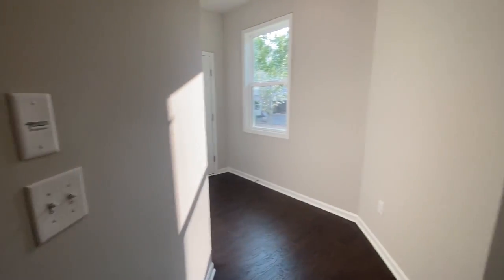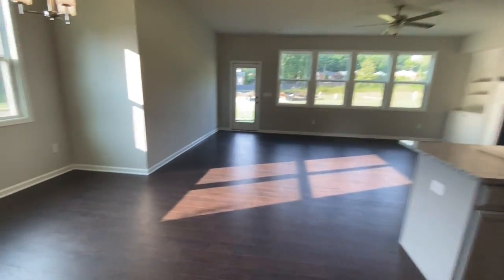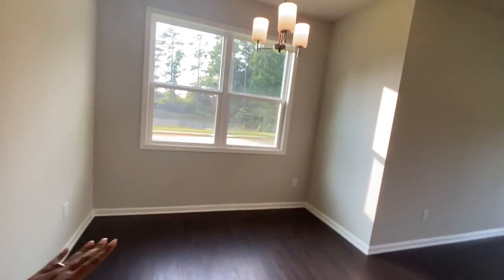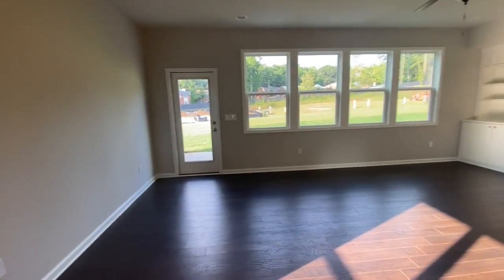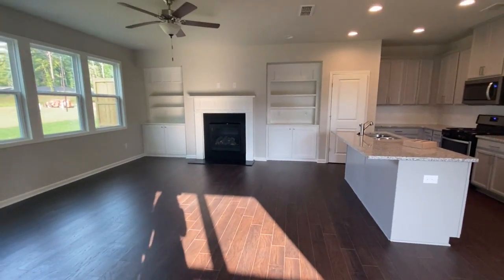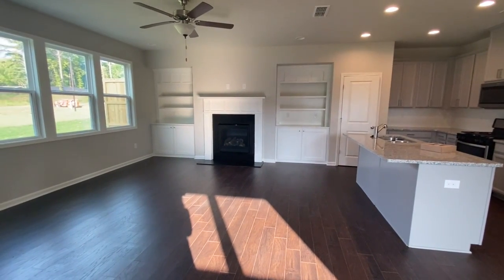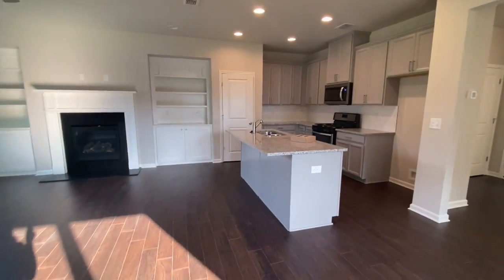We've got hardwood floors on the main floor. This is our breakfast area and our living room. We've got these huge beautiful windows and a huge backyard — I'll show you that as well. We've got built-ins and a gas fireplace.